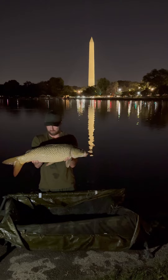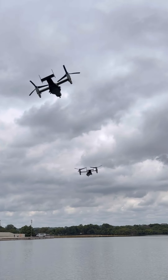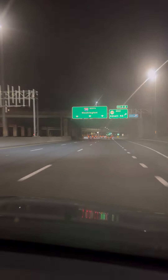Where's the craziest place you've ever caught a carp from? Because for me, the middle of Washington DC is right up there. I threw some essentials in my suitcase and on my day off we headed up to Washington.